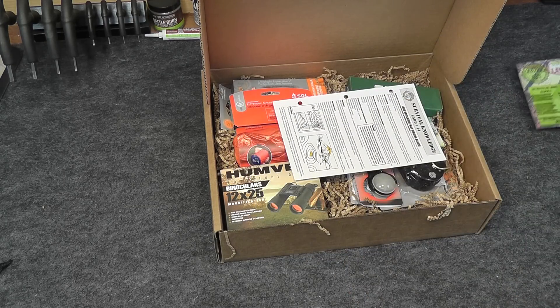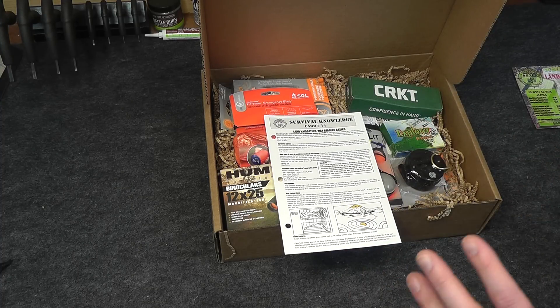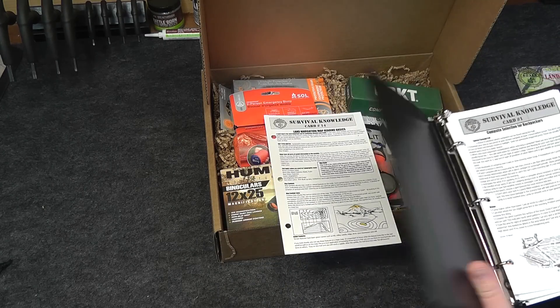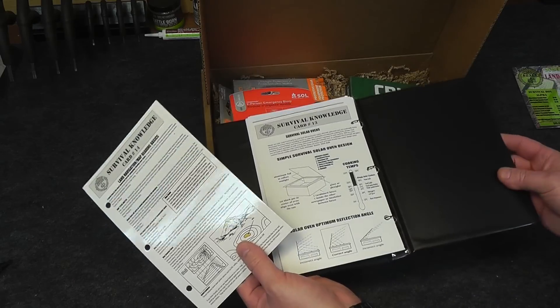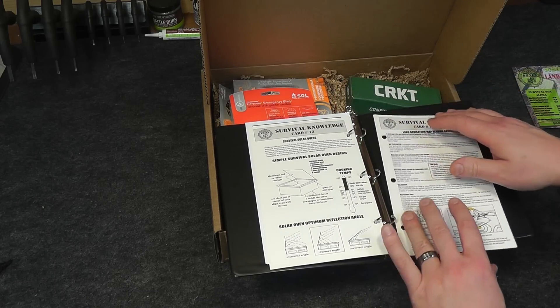This is a list of everything that comes in the box along with its associated price. Remember, this box goes for $89.99, so that's pretty good value. Next up we have the Survival Knowledge Card — this is card number 14. When you get your first box, it will be your new member box, and in that new member box you get a little three-ring binder that you can put these Survival Knowledge cards in. We used to only get these with the Alpha box, but lately we've been getting them with the Gear Only box too, which is sweet.